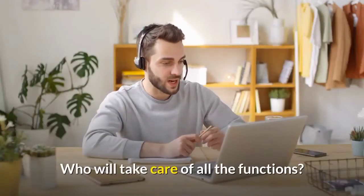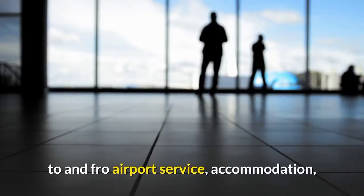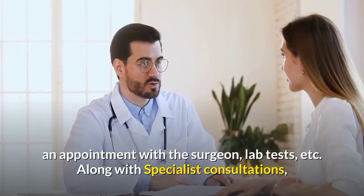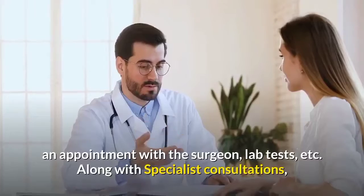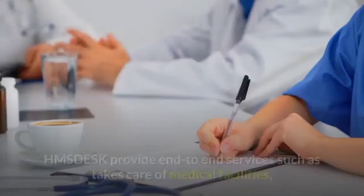Who will take care of all the functions? HMSdesk will help and take care with the arrangement of medical visas, to and fro airport service, accommodation, an appointment with the surgeon, lab tests, etc., along with specialist consultations, clinical investigations and consultations at short notice.